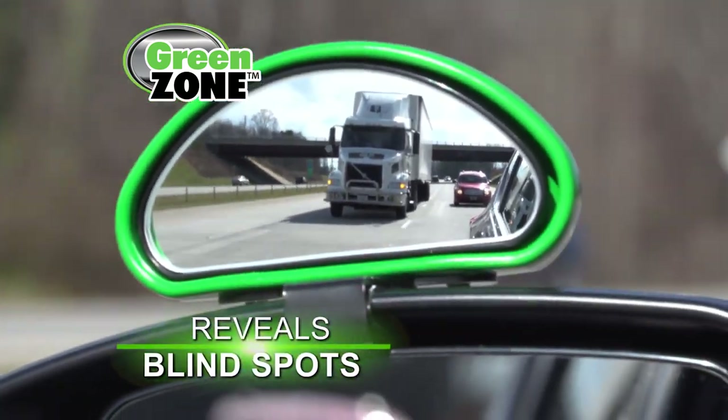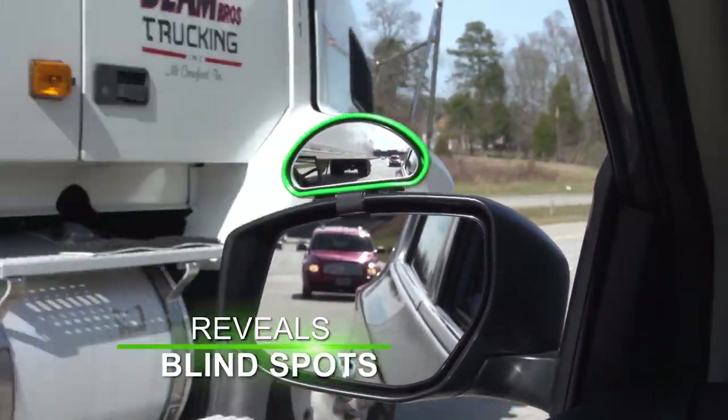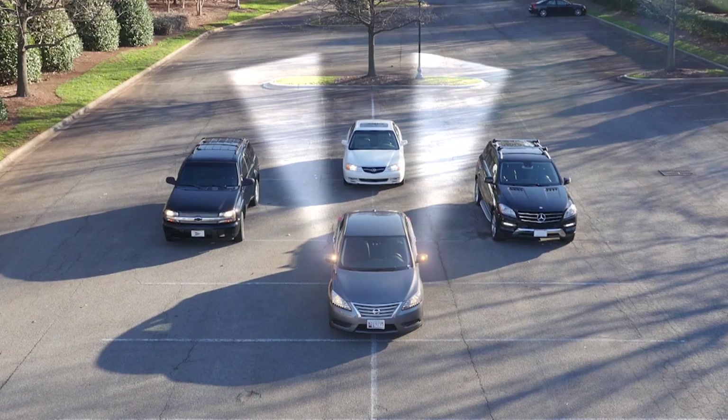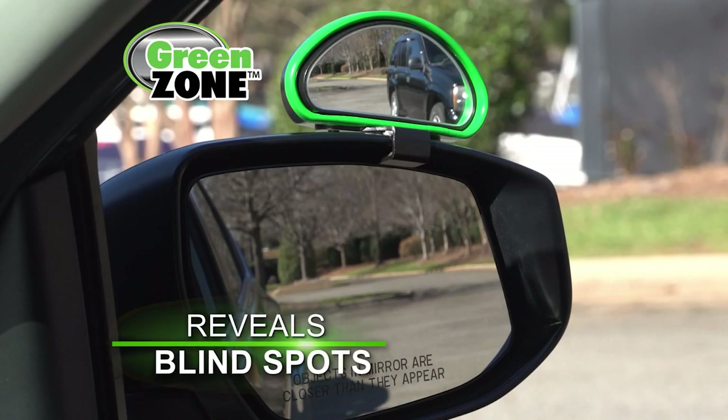Look! The Green Zone mirror reveals there's a truck in your blind spot, but the factory mirror doesn't show that big truck at all. That's dangerous. Watch — to demonstrate, we surrounded this car with other large vehicles. Factory mirrors only have a limited field of view, but Green Zone clearly reveals those vehicles hidden in your car's blind spot.